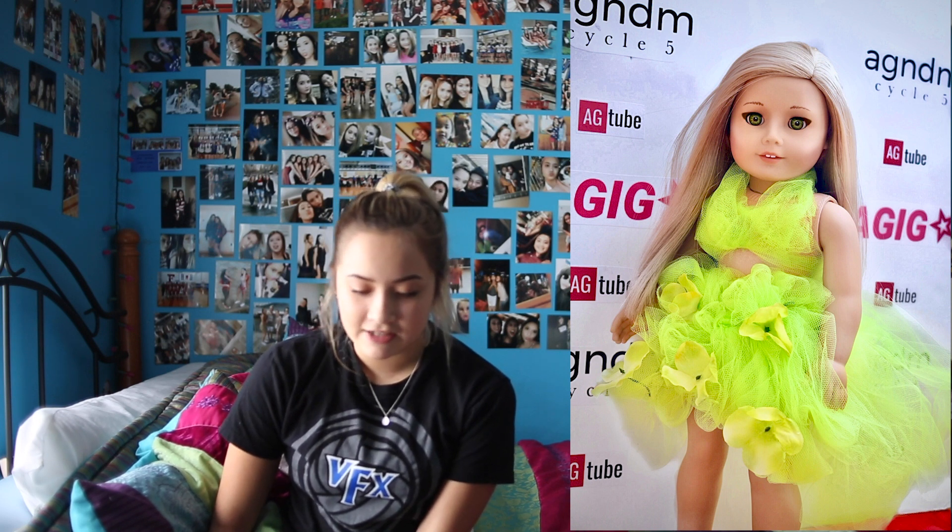The next photo is from Isabelle and this is so cool. She's on the red carpet and she has a very dramatic eye look going on, as well as her dress which matches her eyes really nicely. The background I love — it says AG Tube, AGIG, and AGNDM Cycle 5, which is so cute, and you can still see a little bit of the red carpet on the bottom right-hand corner. I would say maybe zoom out a little bit so you can see more of the red carpet, but I do like that you include a little bit of it so you kind of know what's going on. This is a really nice picture.